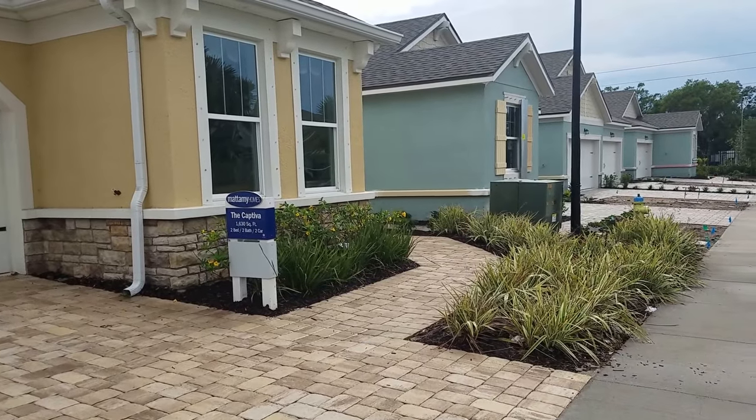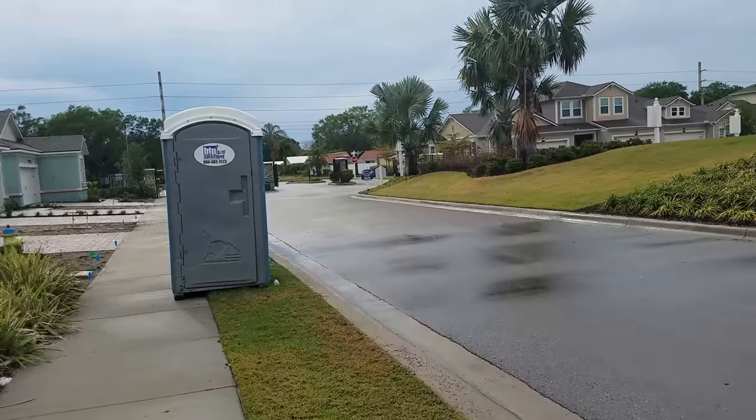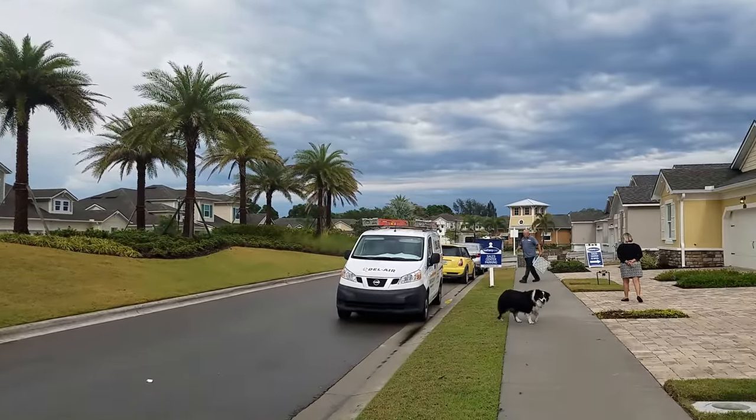This is a walkthrough video of the Enclave at Forest Lakes. We are located at Beneva and Weber, at the northeast corner. This is a new complex built by Mattamy Homes.